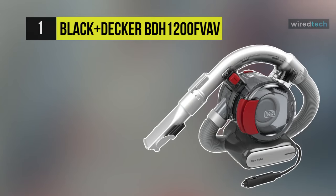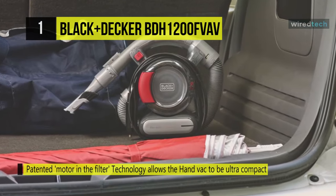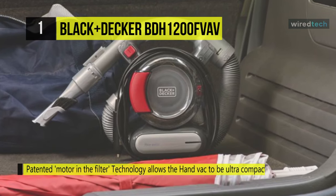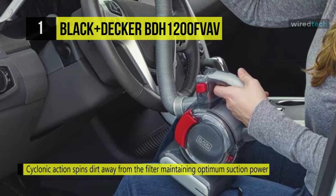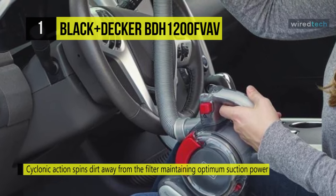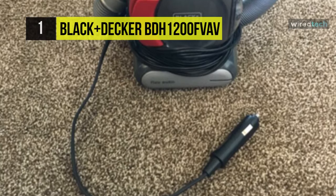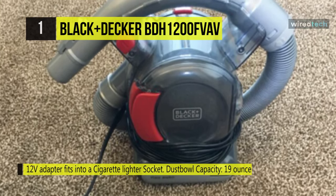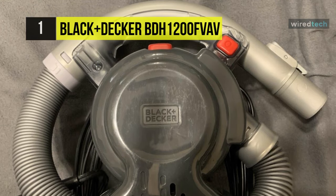Last but not least, at the top of the list, we have the Black & Decker BDH1200FVAV. Its unique integrated hose allows you to reach all areas of your car where other handheld vacs cannot. The cyclonic action spins dirt away from the filter, maintaining optimum suction power, and its transparent dust bowl allows you to know when to empty it. The empty side door makes it easy to empty the system so your hands don't touch the dirt. The cable can be quickly wrapped around the vacuum before storing, its 16-foot cable reaches all areas including the boot, and it uses a 12-volt adapter which fits into a cigarette lighter socket.